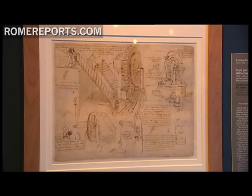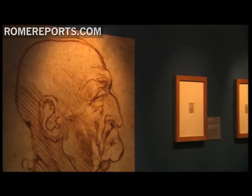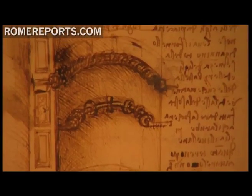The exhibit in Rome's Capitolini Museum includes some of da Vinci's engineering drawings, like this enclosed washing machine. Also on display are some of his drawings and studies of the human body, as well as notes he personally wrote on ways the military could escape from battle zones.